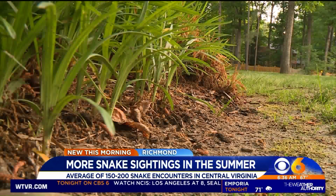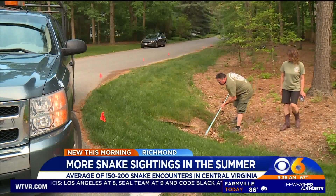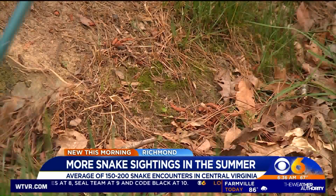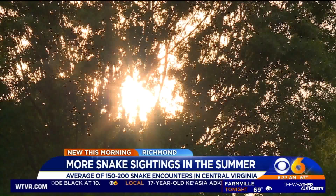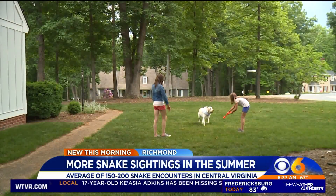Other kinds of snakes, though, like copperheads, are venomous. So definitely be on the lookout for those. Perry says once you have a snake problem in your area, you're actually more likely to see snakes again. He says there are some things that you may be doing to attract them in the first place.